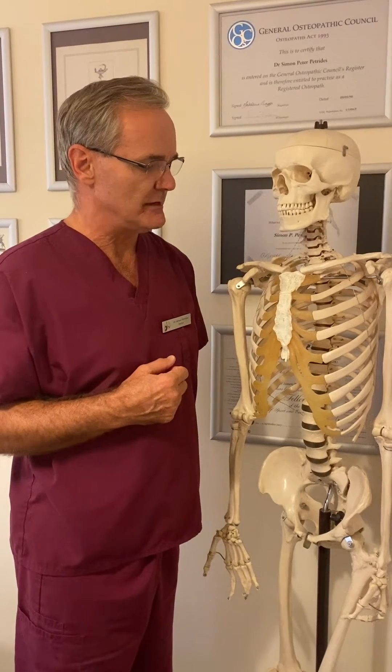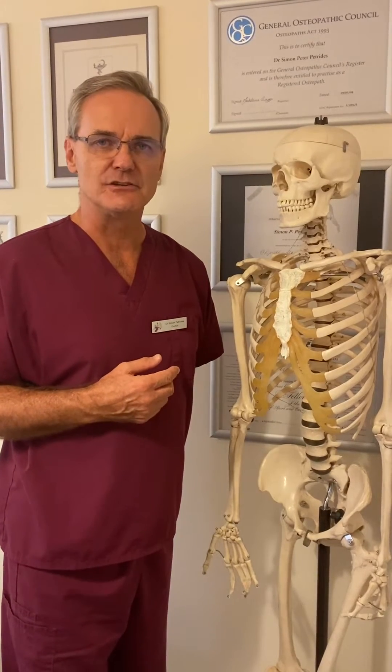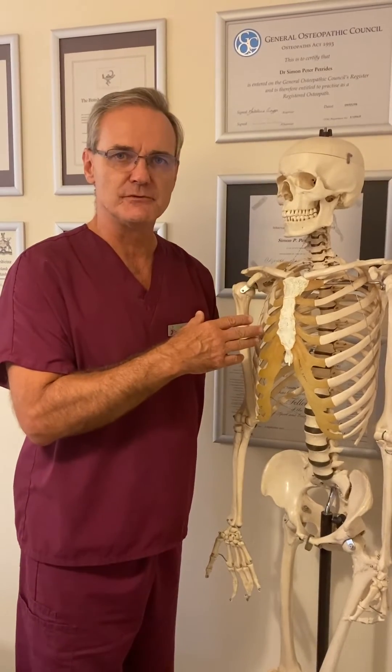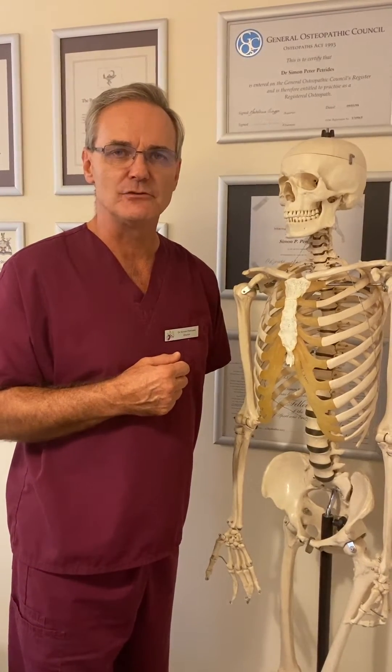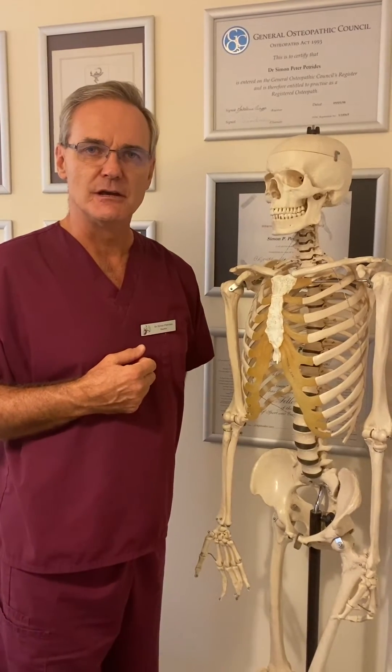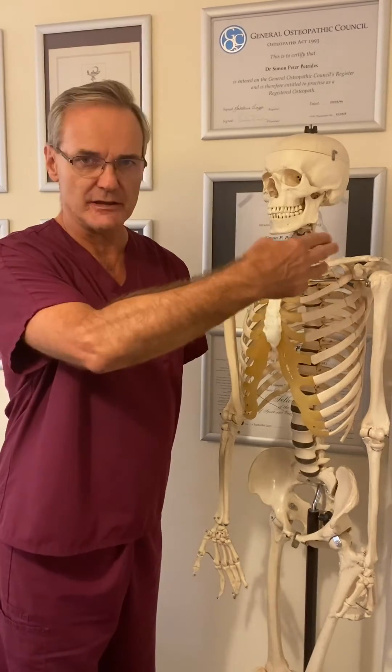The treatment usually involves anti-inflammatory medication, exercises to improve the function of the ribs, and manual therapy by an osteopath, chiropractor, or physiotherapist to improve the function of the ribs from the thoracic spine all the way around.